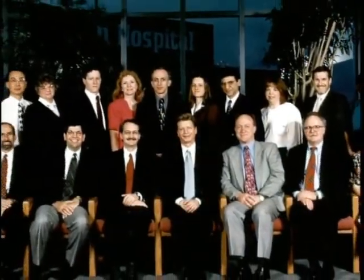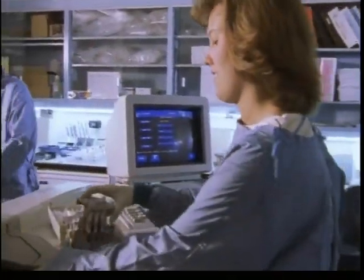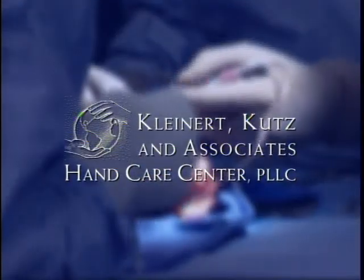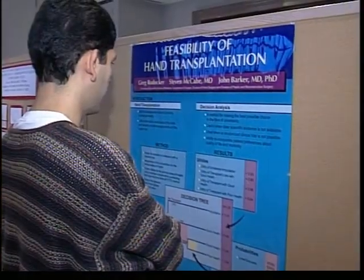This is the story of how the program came to be and the two men whose lives have been changed forever. The process started back in 1996 when Jewish Hospital established a collaborative research partnership with University of Louisville and Kleinert Kutz & Associates Hand Care Center to look at the feasibility of a hand transplant.